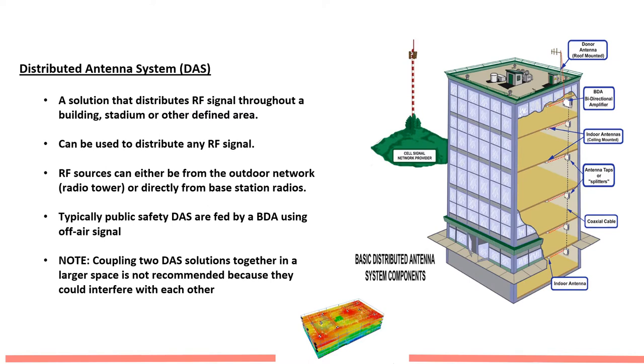When we talk about in-building systems, we're actually talking about two different types of systems, but ultimately they are both fundamentally the same in that they're a distributed antenna system — DAS. What a DAS system does is it takes a signal received from a donor tower in the immediate area of the dwelling, brings that signal into the building where it is amplified by a bi-directional amplifier and then distributed throughout the entire building. Our sources can either be from the outdoor network, the radio tower, or directly from base station radios, but typically we see an off-air signal.